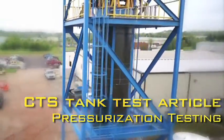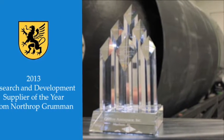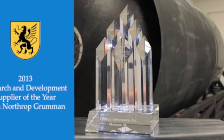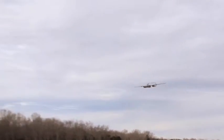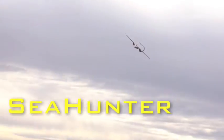Griffin's experience as an advanced composites house earned them two Northrop Grumman Supplier of the Year awards. Griffin's latest addition to the Outlaw family of unmanned aerial systems is Sea Hunter.